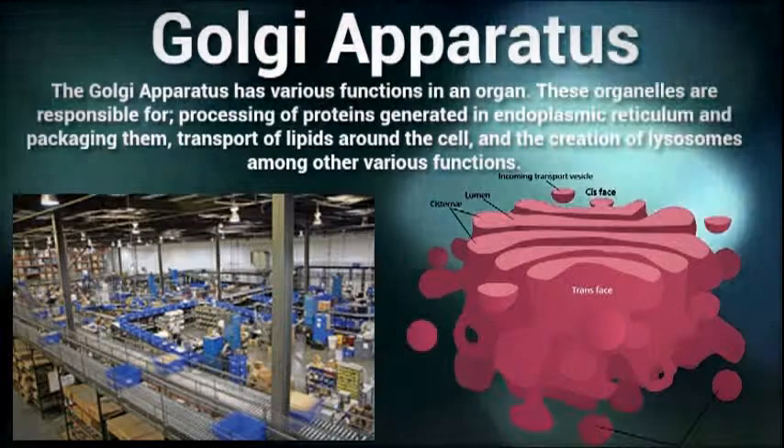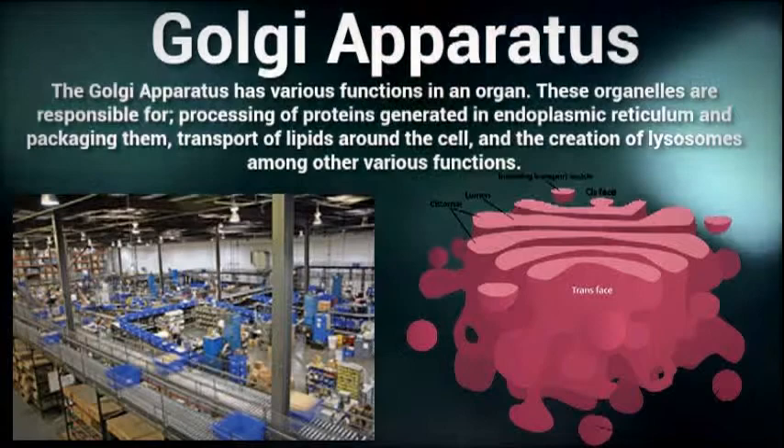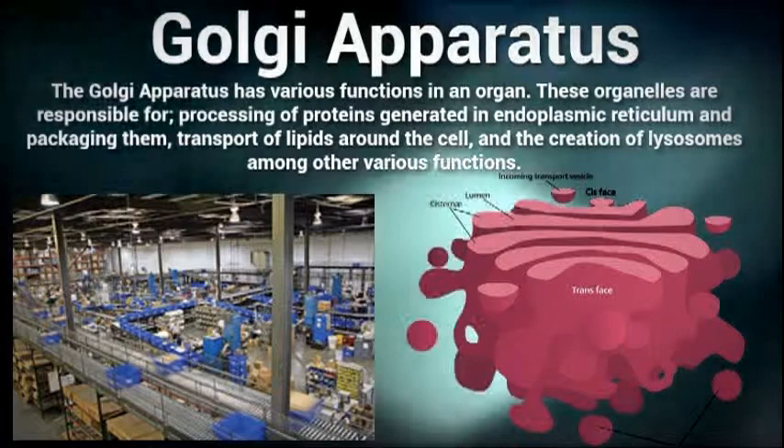The Golgi apparatus is responsible for properly packaging assembled proteins before sending them to their final destination. A major function is the modifying, sorting, and packaging of proteins for secretion.